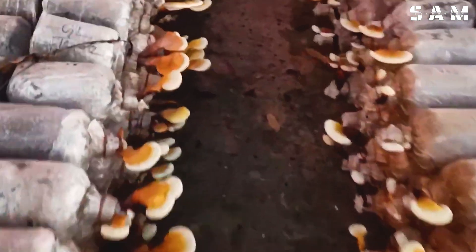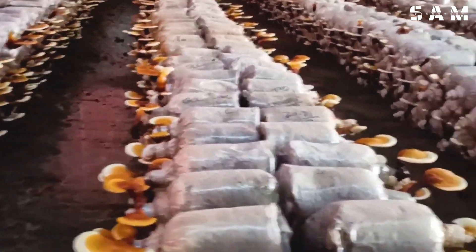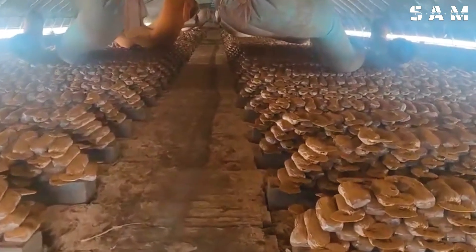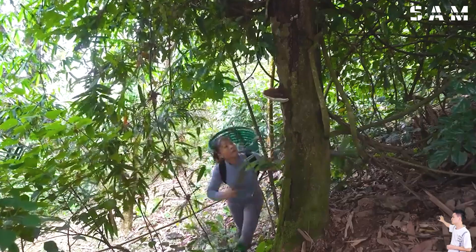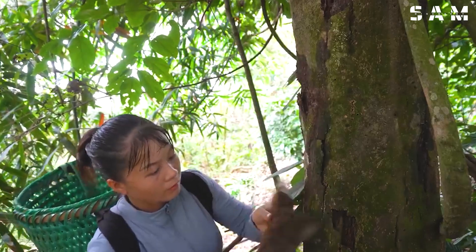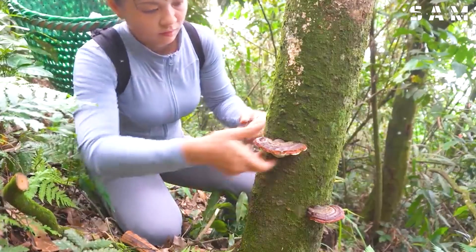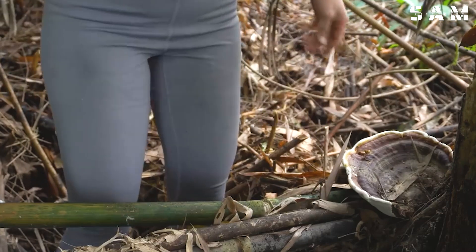Mature reishi mushrooms have a reddish-brown colour and a thickness ranging from 2.5 to 10 cm. During harvest, farmers typically select mushrooms with a white underside, avoiding those that have turned brown, as this indicates decomposition. After harvesting, the mushrooms are thoroughly washed and dried at temperatures below 50 degrees. Reishi mushrooms are highly valuable, often priced at $200 or more, due to their nutritional benefits and medicinal properties.